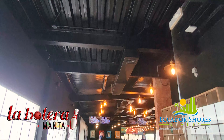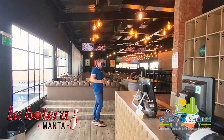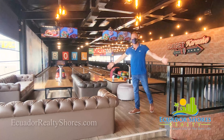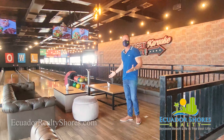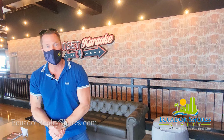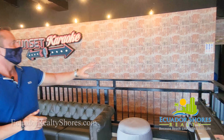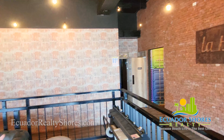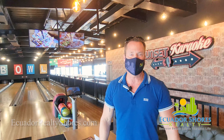Welcome to La Bolera. For everyone who likes bowling and didn't know if you'd be able to do it down here in Ecuador — yes, you can. Beautiful bowling alley with four full lanes, bowling balls, and bowling shoes. For all you karaoke enthusiasts, they have a full karaoke section as well, right around the corner, so you can be your own American Idol contestants and have a lot of fun. This place also has a full bar and a fantastic food menu — something for everybody.